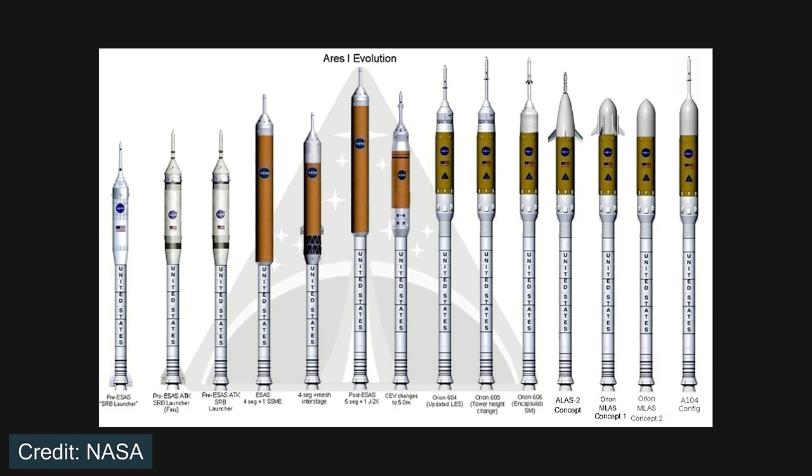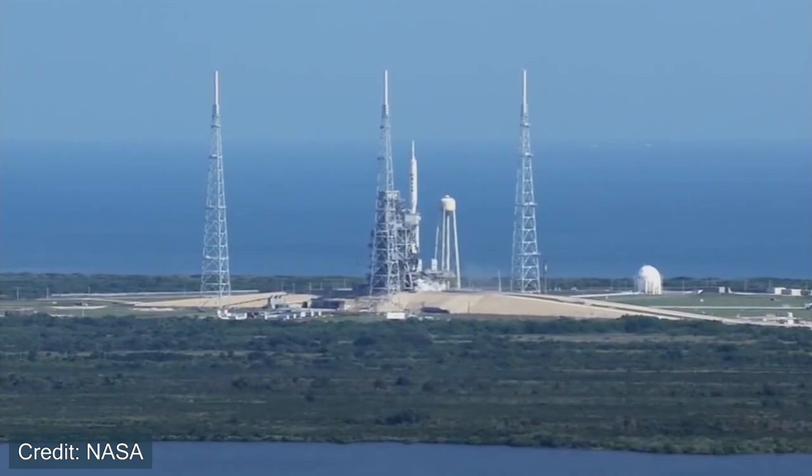That name might sound familiar, and we'll get back to that in a little bit. Ares-1 would have multiple configurations or designs that could change depending on whether we wanted to send astronauts to low Earth orbit versus all the way to the Moon or beyond. So Ares-1 was essentially going to have many different configurations that could reach different goals.